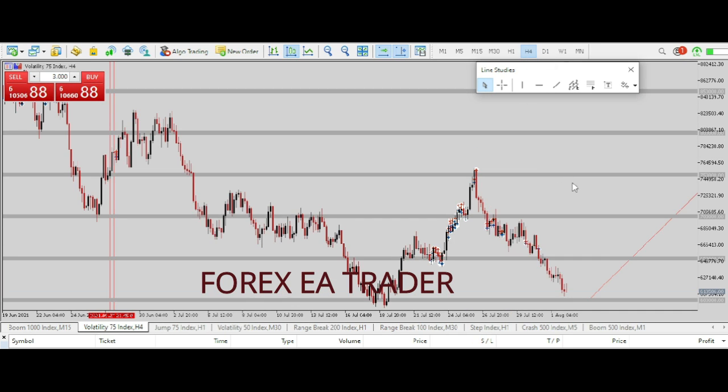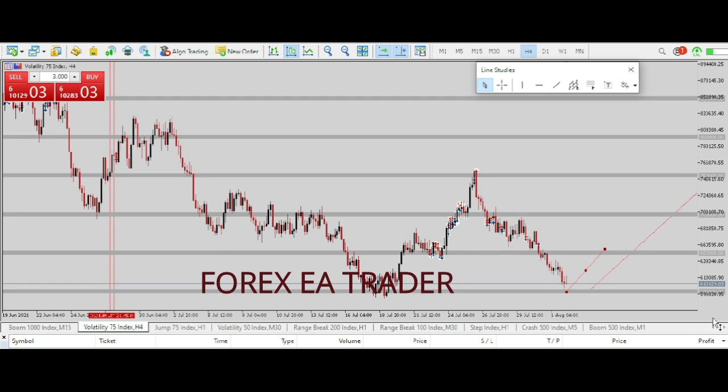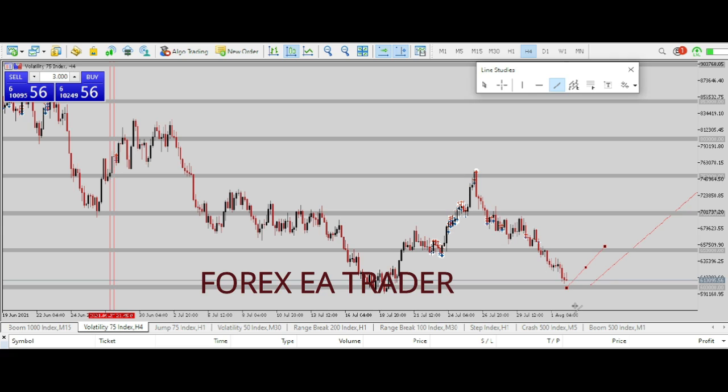If we go onto the four-hour time frame, you can clearly see that we basically turned into this level that we are watching, but we didn't exactly touch it. So I am waiting for price to come back again and actually touch that level before I consider going in or staying out. I want us to come back to around this level, touch it, and see if we are going to break through — break through, come back, and retest.